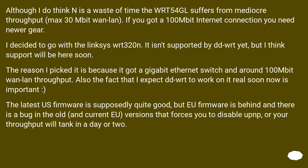Although I do think N is a waste of time, the WRT54GL suffers from mediocre throughput. If you have a 100Mbit internet connection, you need newer gear. I decided to go with the Linksys WRT320N — it isn't supported by DD-WRT yet, but I think support will be here soon. The reason I picked it is because it has a Gigabit Ethernet switch and around 100Mbit WAN-LAN throughput.